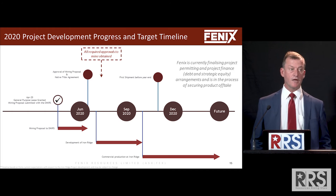Because our ore is on surface and all the infrastructure is there, it's very quick to market — four months from start of construction to first shipment. We still have a strong target of being able to ship our first ore by the end of this calendar year.